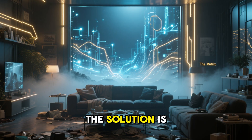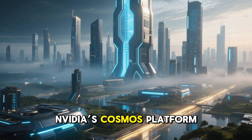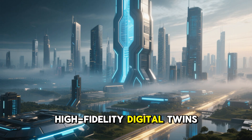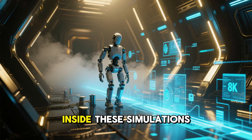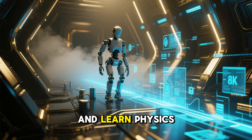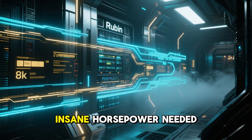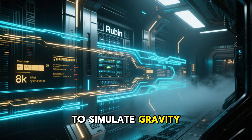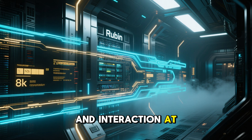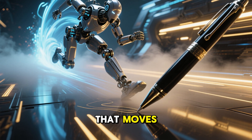The solution is the matrix — literally. NVIDIA's Cosmos platform uses Rubin to generate high-fidelity digital twins of the real world. Inside these simulations, a robot can try, fail, and learn physics millions of times in minutes. Rubin provides the insane horsepower needed to simulate gravity, motion, light, and interaction at scale. We are moving from an AI that writes to an AI that moves.